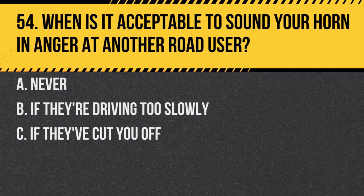Question 54. When is it acceptable to sound your horn in anger at another road user? A. Never. B. If they're driving too slowly. C. If they've cut you off. Answer: A. Never. Horns should be used to alert others of your presence, not to show frustration or aggression.